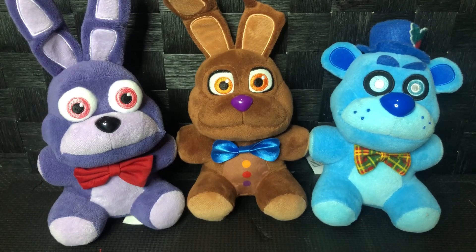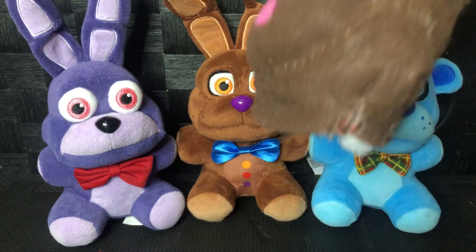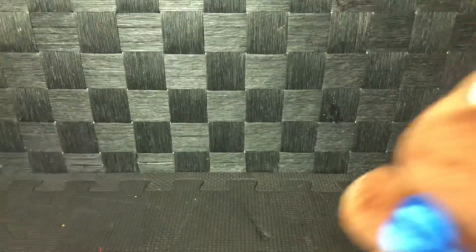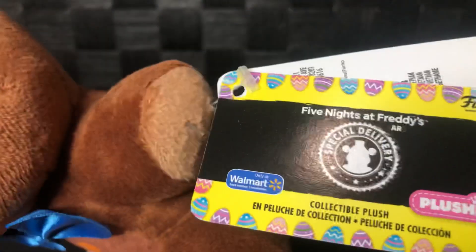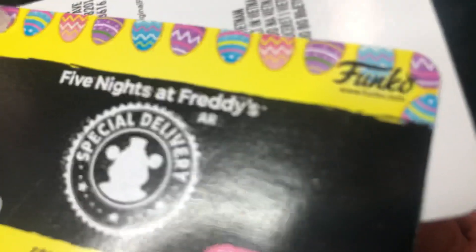I remember I'm gonna compare my custom Chocolate Bonnie plush to it. Hopefully that gets done soon. Let's check out his tag — this tag says Walmart Exclusive. It looks just like the Frostbite tag but Easter-themed instead of winter. It's Funko too.